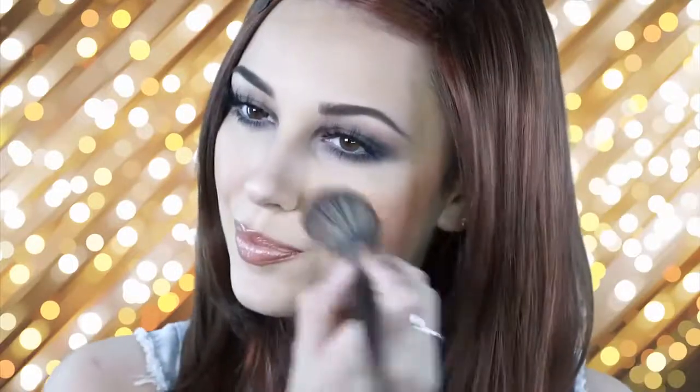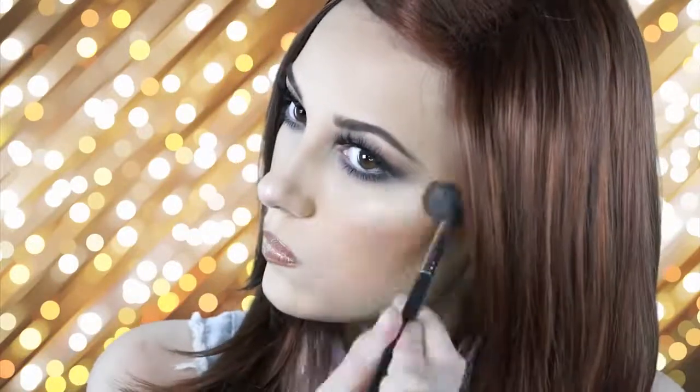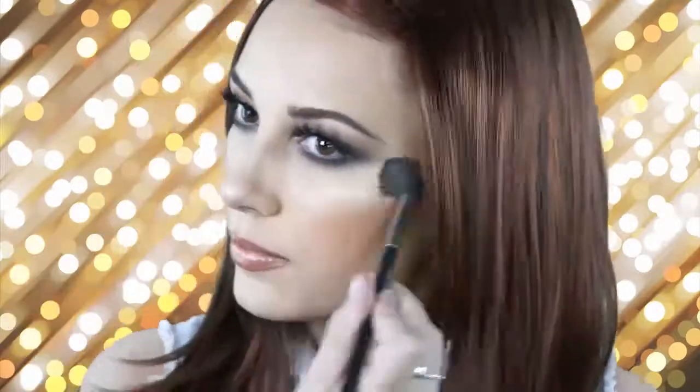Next I'm just going to touch up my blush and highlight, and then I'm finished with this look. I really like this look for everyday wear — it's not too smoky and it's very beautiful. I hope you like it too. Thank you so much for watching, and Sigma, if you are watching this — thank you so much for sending me my very first package, I enjoyed it so much.